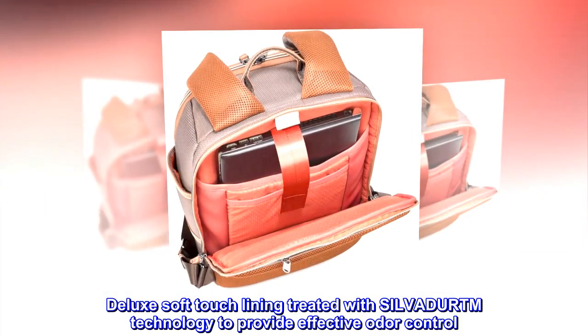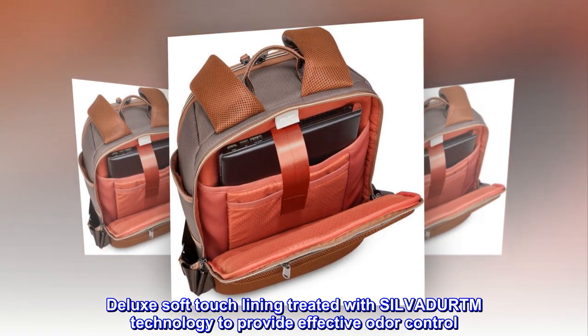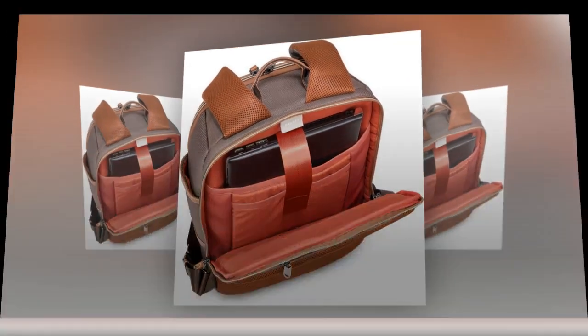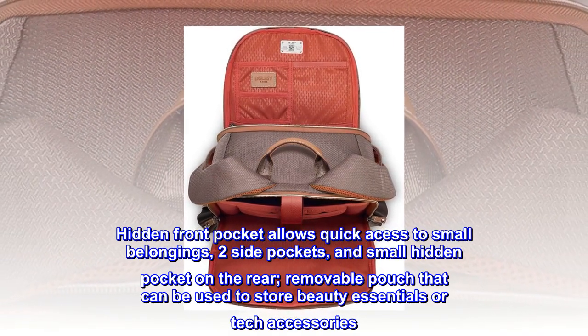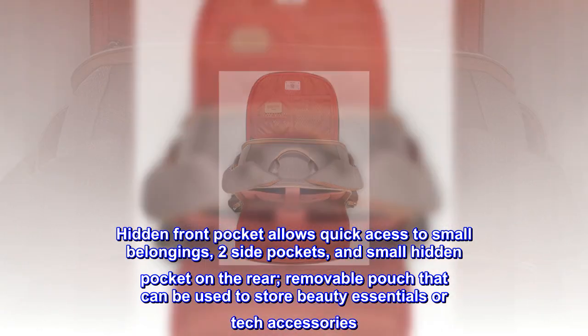Deluxe soft-touch lining treated with SILVADUR™ technology to provide effective odor control. Hidden front pocket allows quick access to small belongings, two side pockets, and a small hidden pocket on the rear.